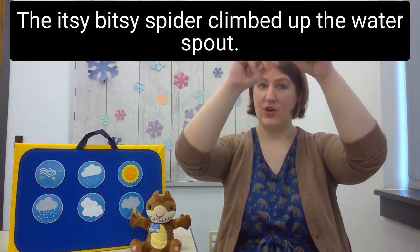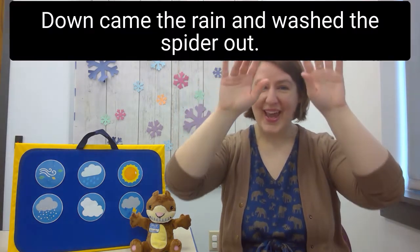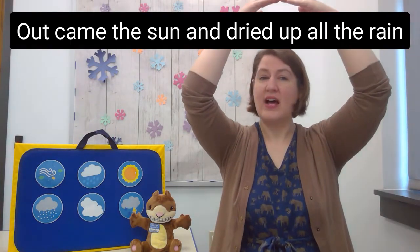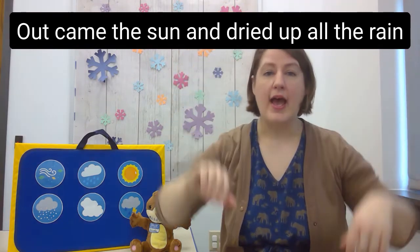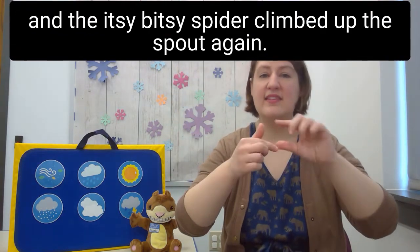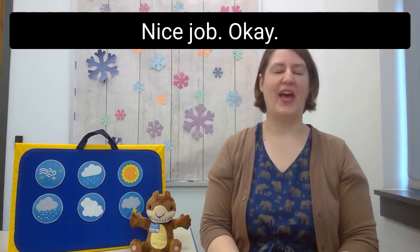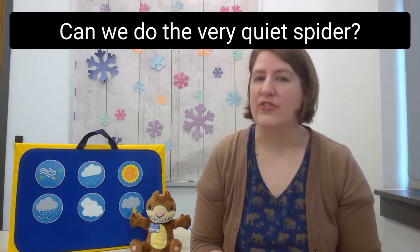The itsy bitsy spider climbed up the water spout. Down came the rain and washed the spider out. Out came the sun and dried up all the rain, and the itsy bitsy spider climbed up the spout again.